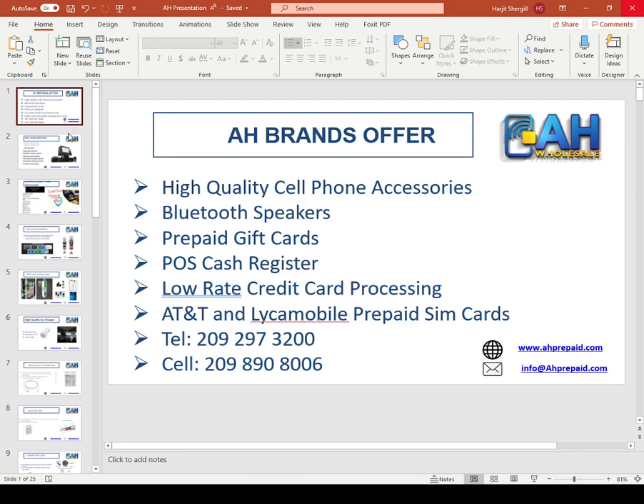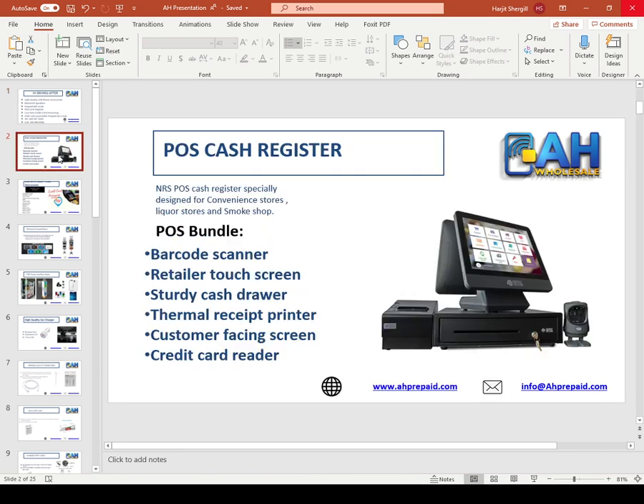Let's start with the POS system you see on screen. It is specially designed for convenience stores, liquor stores, and smoke shops. It comes with a barcode scanner, touch screen, cash drawer, thermal printer, customer facing screen, and credit card reader. We are running a special right now — it is only $599. Promotion will end on December 31st, 2020.